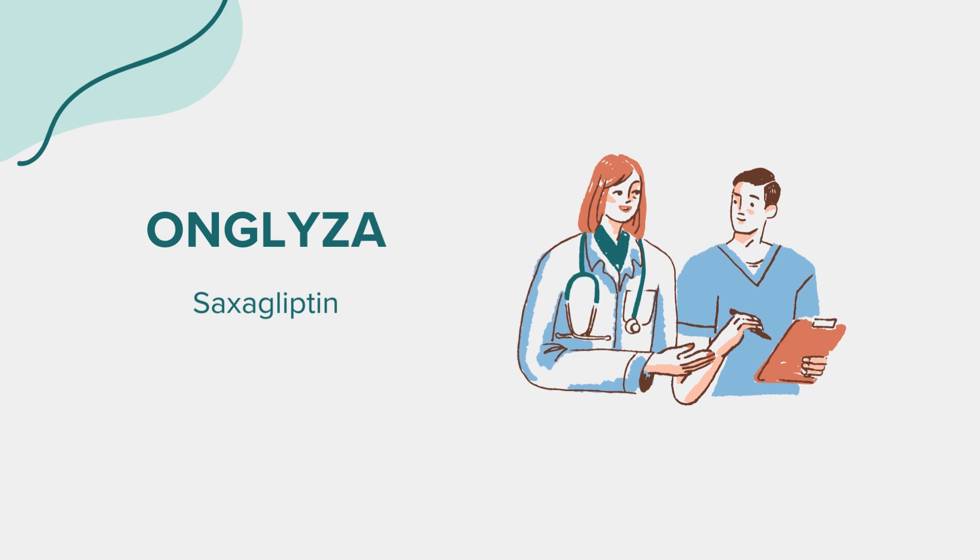Side effects: As with any medication, Onglyza can have side effects, though not everyone will experience them. Common side effects may include headache, upper respiratory tract infection, urinary tract infection, and joint pain. However, if you notice any unusual or severe side effects, it's important to consult your doctor.